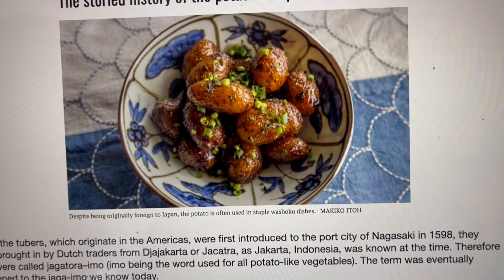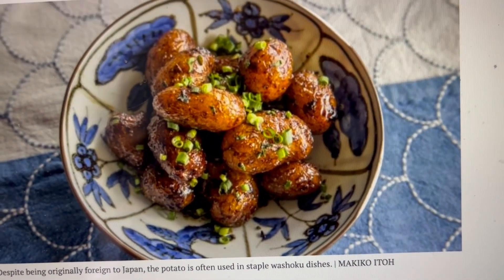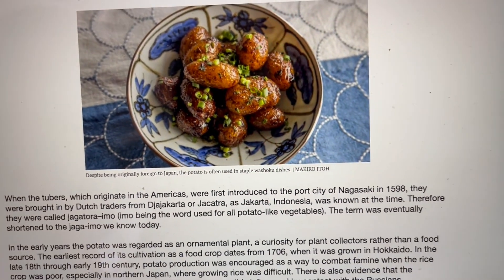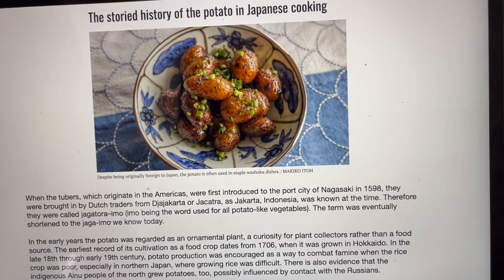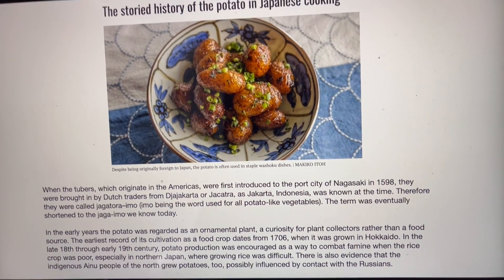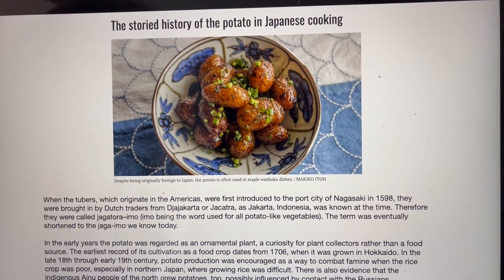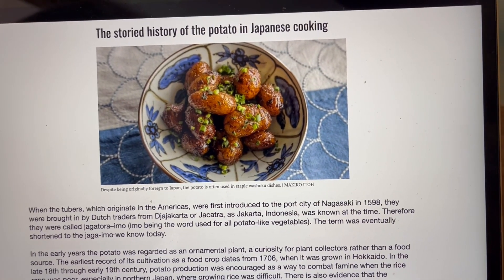Look at this delicious dish of potatoes — it looks good. So at first it was just an ornamental plant, right? And then they decided they better eat it, because the rice crop was failing. They were hungry, they had to have food. But it was an ornamental plant initially because they loved the flowers.